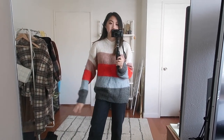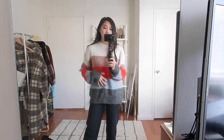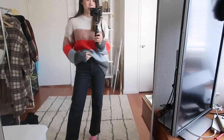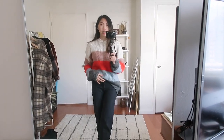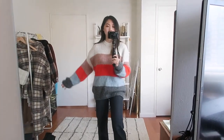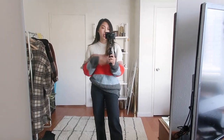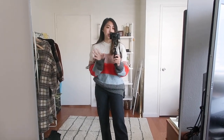I wanted to change up the pace and show you a sweater that I knew for sure I want to keep. This is actually one of my favorite sweaters and I got it from Mango — I just really love the loose chunky fit and the color blocking on it. I think it's really cute and it's really easy to just tuck in or wear over some leggings or something. It's just one of those perfect comfy, casual, cute sweaters.